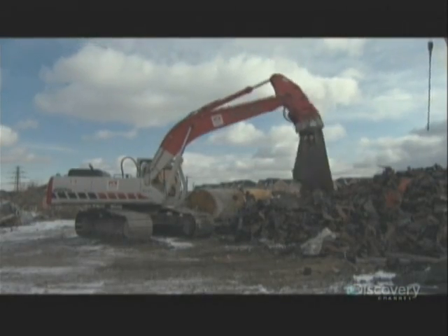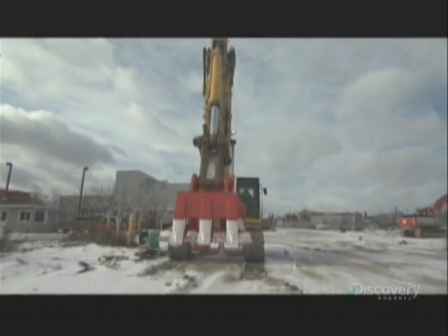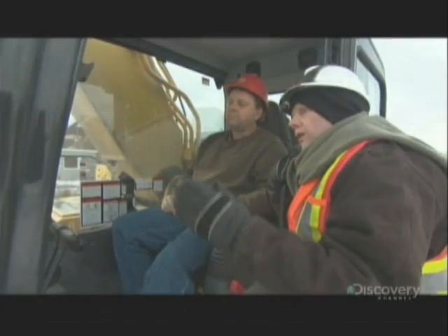A demolition site is different from a construction site — instead of building things, if you can't cut it, crush it, or rip it, you don't belong here. The latest demolition monster tool has appeared: a pulverizer. A pulverizer is an attachment for an excavator that allows the operator to grasp and literally chew blocks of concrete.